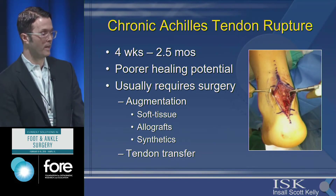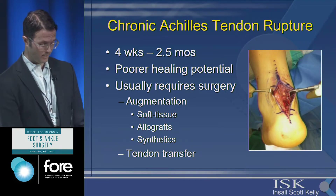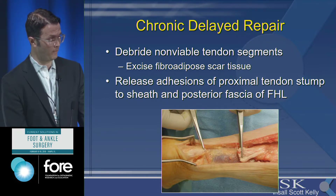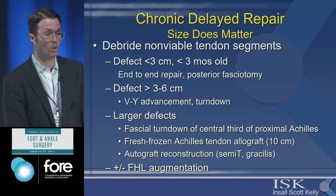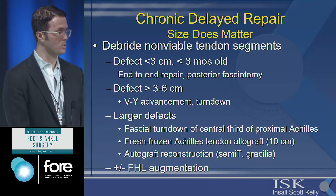For chronic injuries — typically defined as over four weeks — these have poor healing potential, usually require surgery, and there are a variety of techniques. You want to debride non-viable tendon segments, excise fibro-adipose scar tissue, and release adhesions of the proximal stump from the sheath and posterior fascia. Gap size matters: less than two to three centimeters within three months, an end-to-end repair is still possible with posterior fasciotomy. Two to six centimeters may require VY advancement or a turndown. Larger defects generally need allograft, autograft reconstruction, or possible augmentation tendon transfer.